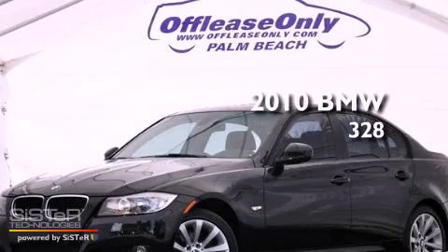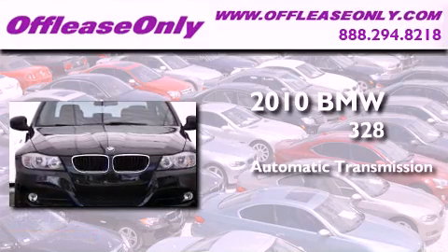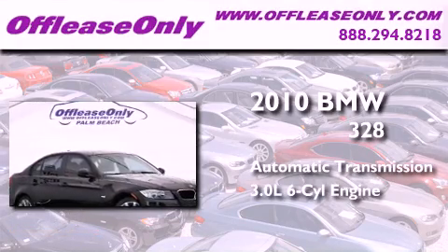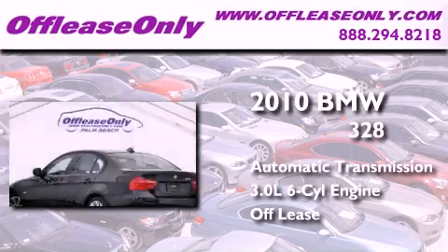This is a 2010 BMW 328. This car has an automatic transmission, a 3.0-liter inline six-cylinder engine, plus having just come off lease, this BMW is in like-new condition.